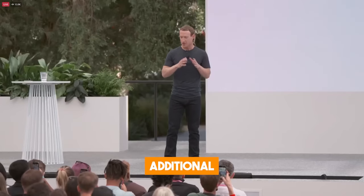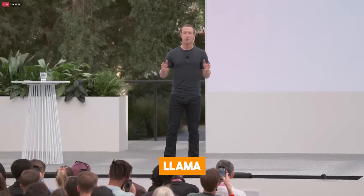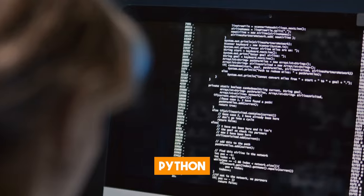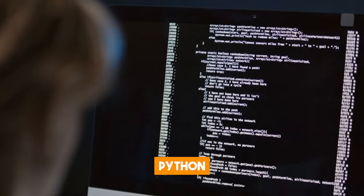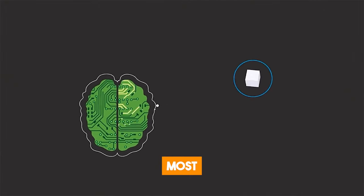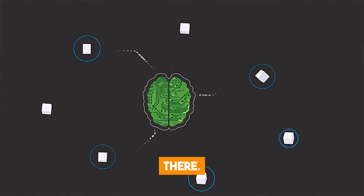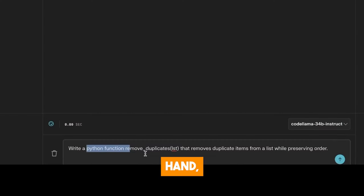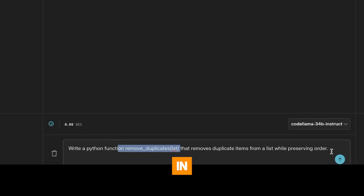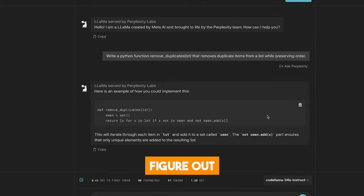Meta has also created two additional variations of Code Llama: Code Llama Python and Code Llama Instruct. Code Llama Python is a model trained on Python code only, making it more suitable for Python developers and learners, since Python is one of the most widely used coding languages out there. Code Llama Instruct, on the other hand, is fine-tuned for understanding natural language prompts better, so you can ask it to perform a coding task in simple language and it will produce the right code for you.